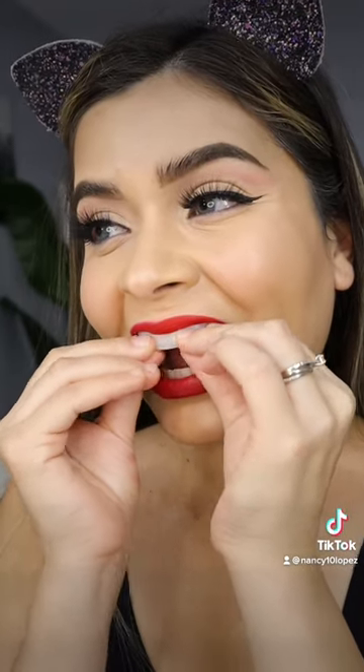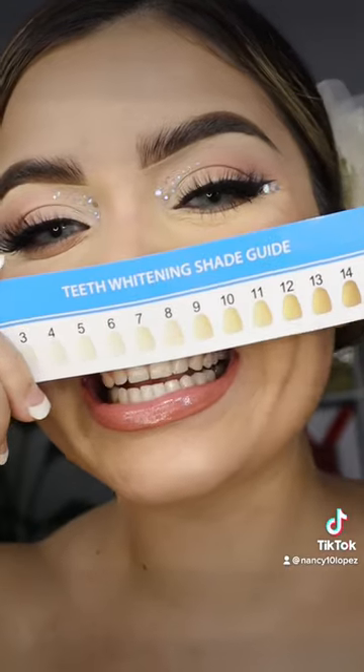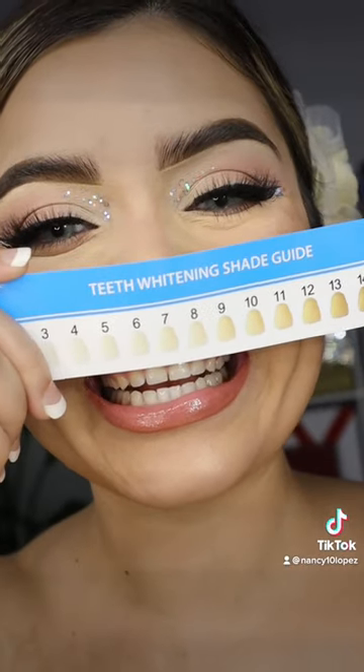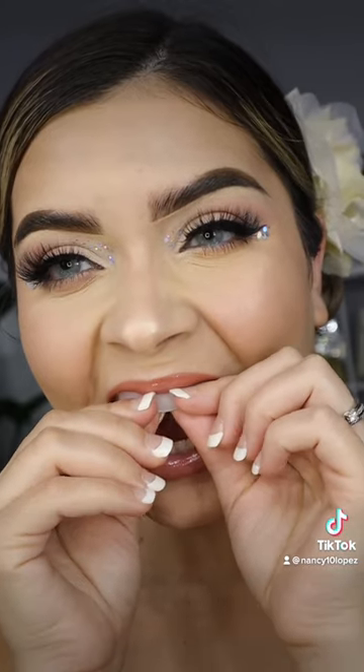The application is super easy — no mess, no residue on your fingers. Apply your trays to your teeth and let it sit for 15 minutes. This is my after using the seven day treatment. The grip on these trays is super easy and comfortable on the teeth.